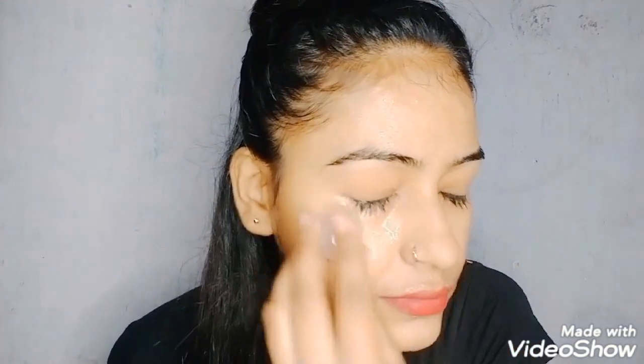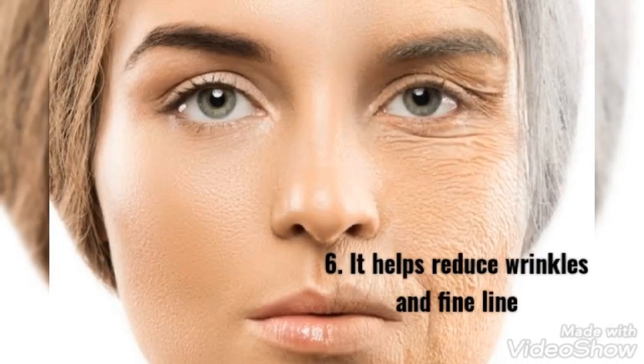Five: it reduces under-eye bags. The most simple and best way to get rid of under-eye bags is to rub an ice cube over the area. Just place an ice cube under the eye and move it in a circular motion.